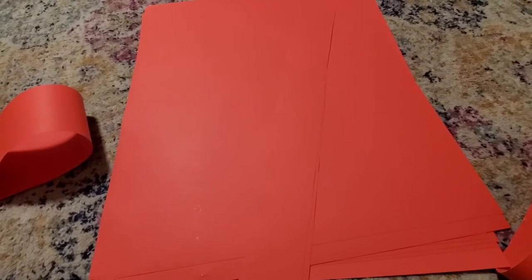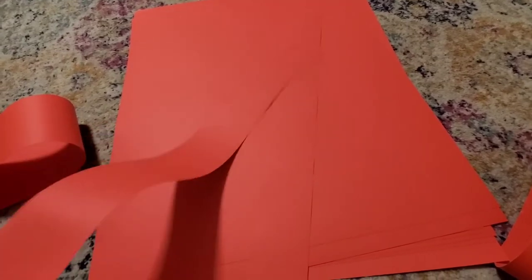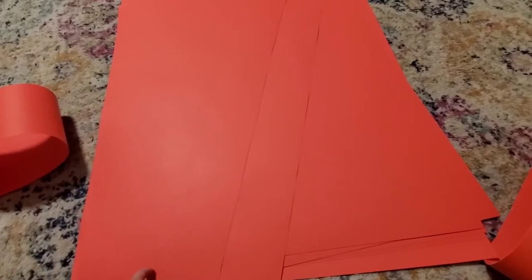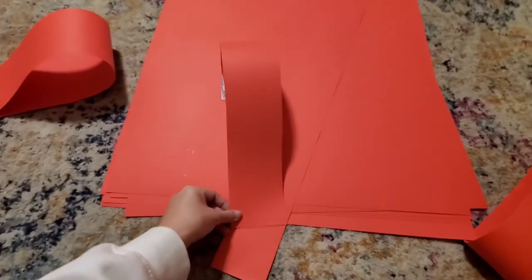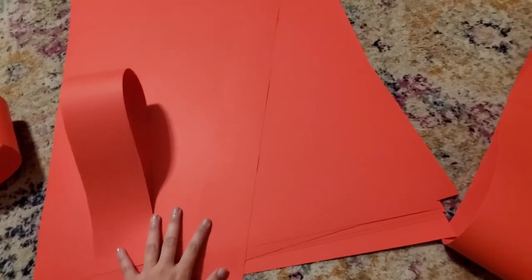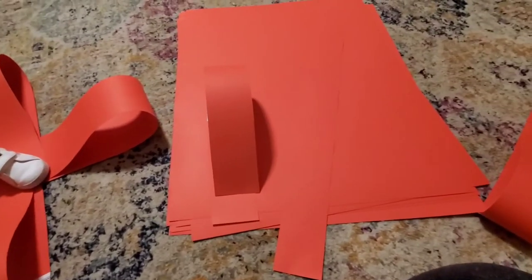We ordered a car bow but it was going to take a while to get here so we canceled that. I YouTubed how to make my own — we bought poster boards from Dollar Tree, two for a dollar. I started cutting them like this, then bending and gluing them together. Once I do both halves I add them together and start layering them on each other so hopefully it looks like a big nice car bow.